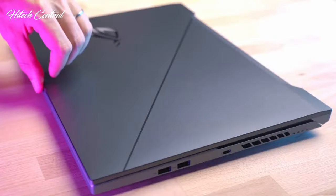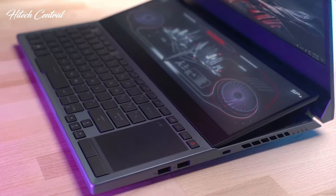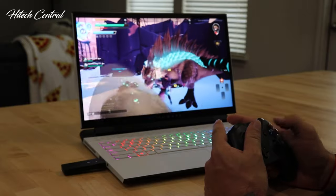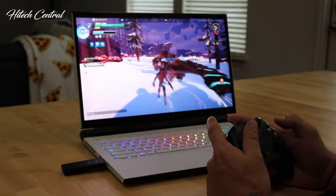Thanks to their powerful graphics, gorgeous displays, and great audio, gaming laptops provide an immersive entertainment experience in a portable package. Many also offer stylish designs, desktop-quality keyboards, and the ability to use high-end VR headsets.